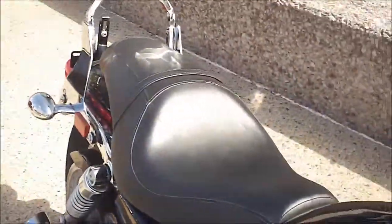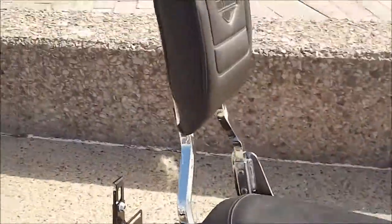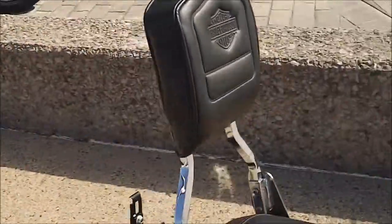The stock seat is a two-up seat. They did add a detachable sissy bar that pops on and off if you want it to. There's the barn shield and the sissy bar pad.